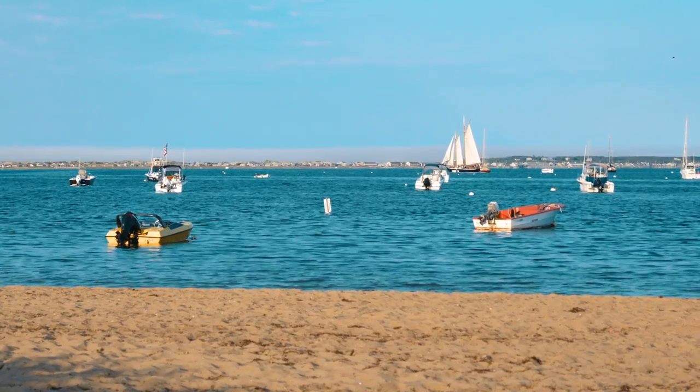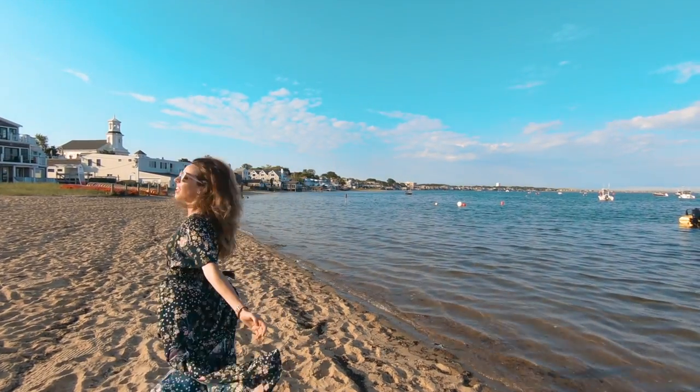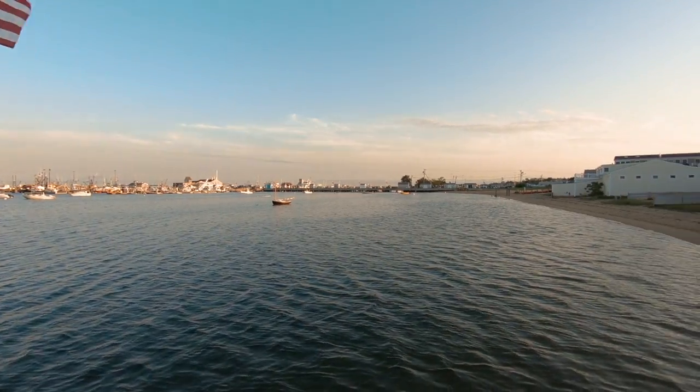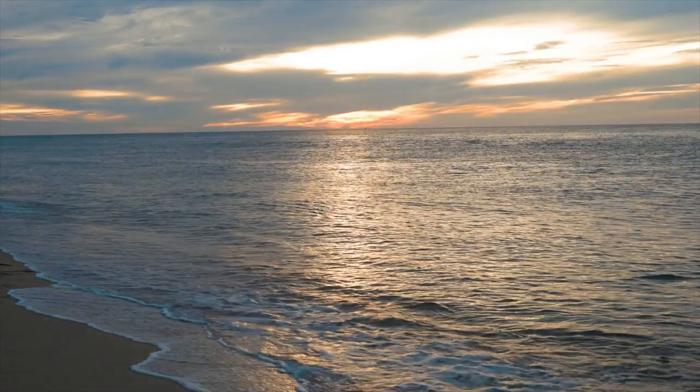Hi, I'm Sarah, and if you're looking for the easiest way to get to Provincetown, you've come to the right place. Provincetown, or P-Town as the locals call it, is located at the tip of Cape Cod in an area surrounded by natural beauty, sand dunes, and beaches. Today I'm going to show you the five best ways to get to this fun Cape Cod town.